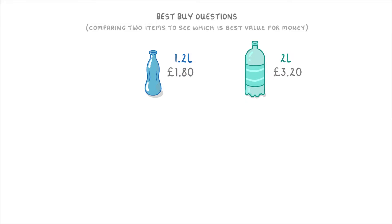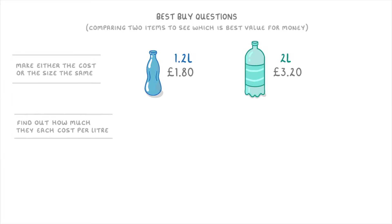Well, at the moment we can't really compare them because the sizes and costs are both different, so it's hard to see which one's more expensive. To make them comparable, though, we need to make either the cost or the size the same. In this case, the easiest way to do that would be to find out how much each bottle costs per litre.